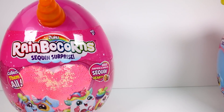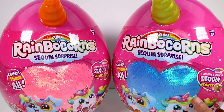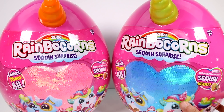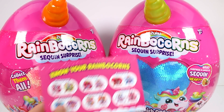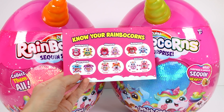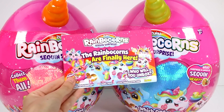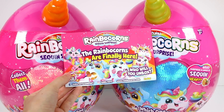Oh my gosh, it's a rainbow corn! That looks so cool. We have a paper here. It says 'Know your rainbow corns': monkey corns, kitty corns, bunny corns, puppy corns, hamster corns, and unicorns. Oh my gosh, the rainbow corns are finally here!